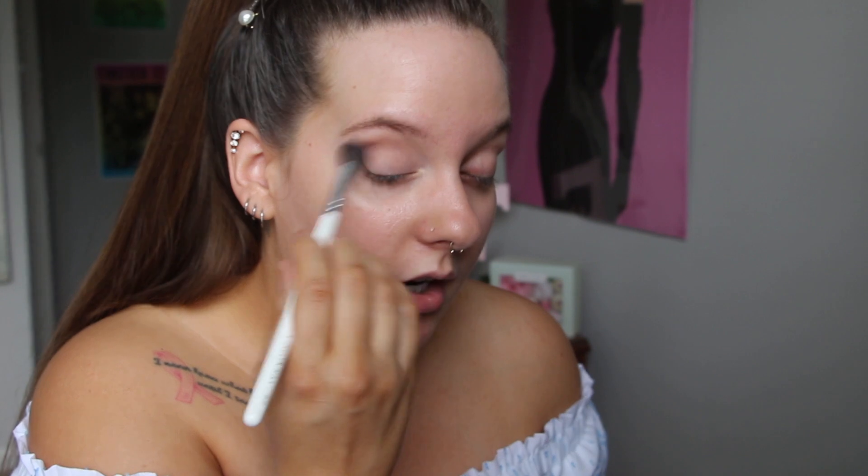These shadows do have quite a bit of kickback, which is not surprising because they are so soft and so pigmented. I feel like that's not that big of a deal. This shade is pretty perfect for a transition shade. I'm gonna do a traditional smokey eye today — I haven't done one in quite some time.